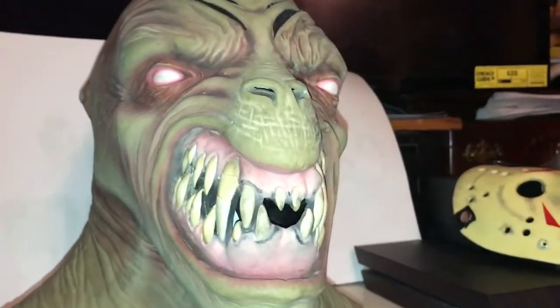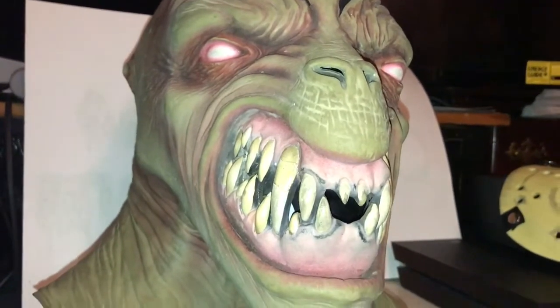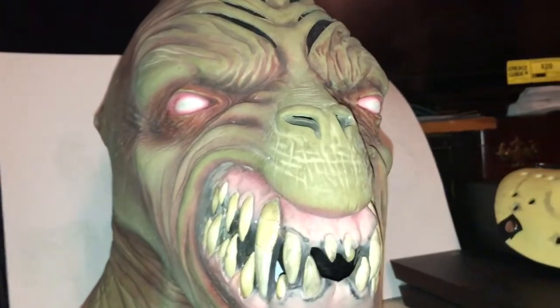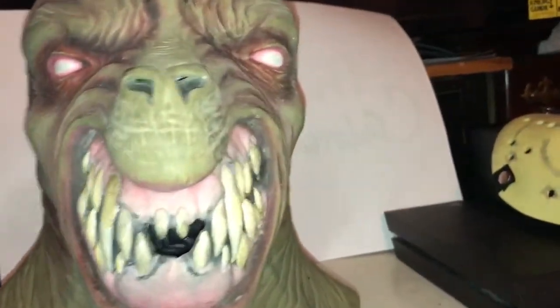I remember there was a YouTuber, I think three years ago, who posted some of his old-school Dove Studios masks, and I remember he had this mask and I thought it was super cool. Ever since I saw that YouTube video I've always wanted a Mangler mask, and now I finally have it.